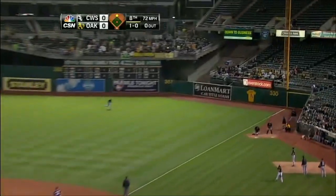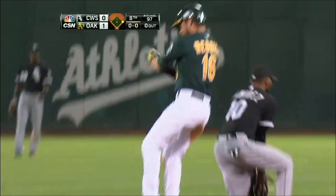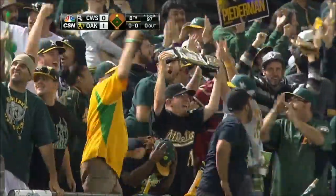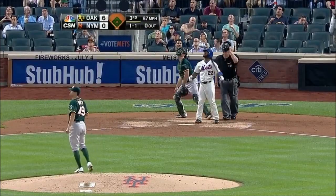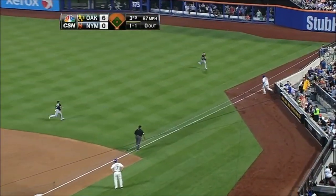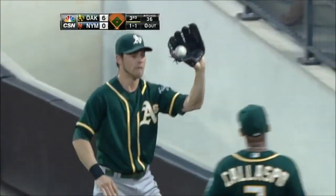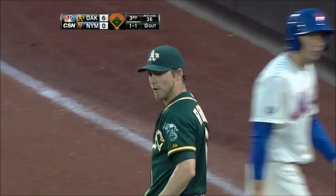And that one might — headed for the right field corner, that's going to get down. Jayso scores! Reddick with a double, and the A's lead 1-0. Reddick near the seats — Reddick bangs into the seats and he caught it! What a play by Reddick.